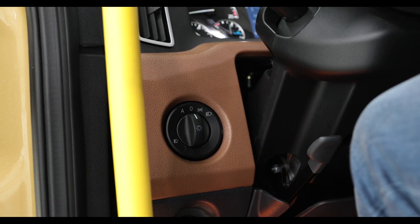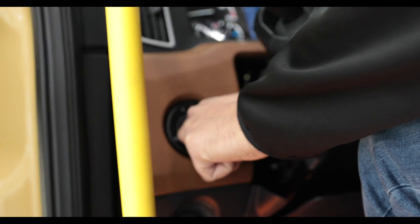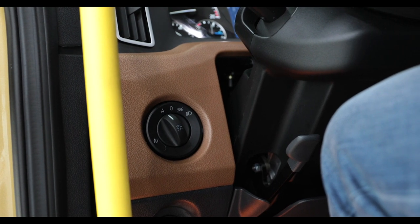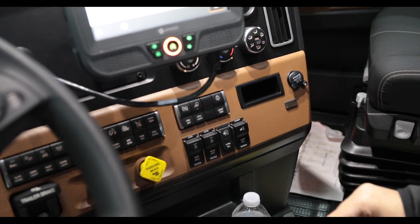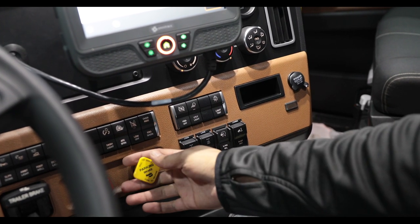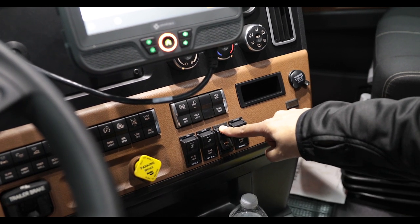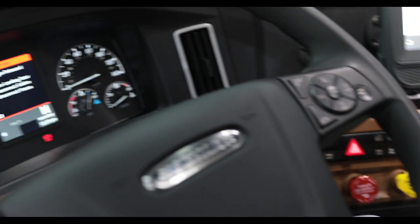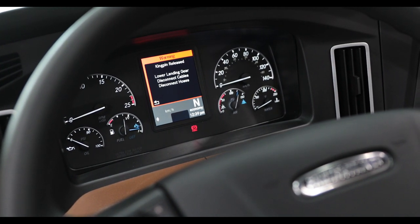Another new feature is automatic headlights. You can turn it on by switching to the automatic position, and the truck will turn the lights on or off depending on ambient lighting. This truck is also equipped with automatic fifth wheel release. To activate it, your parking brakes need to be applied, then you press and hold this button. You will hear a warning and see a visual warning on the display that the kingpin is released.